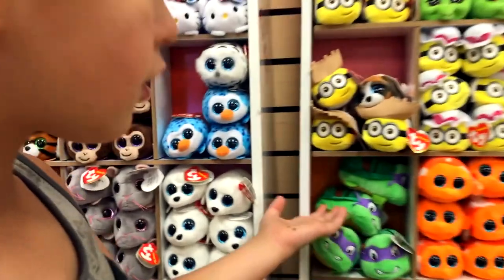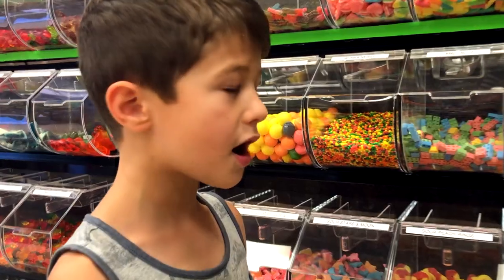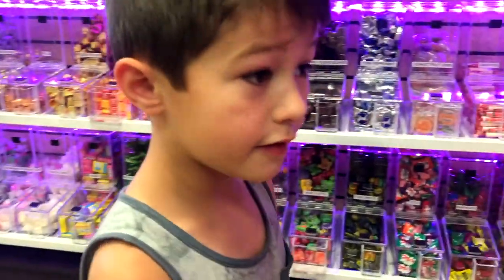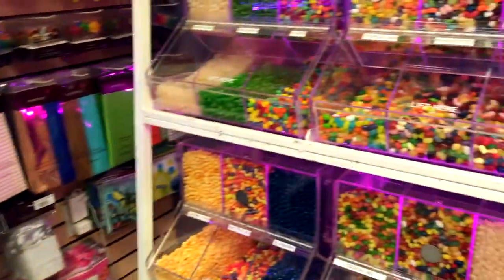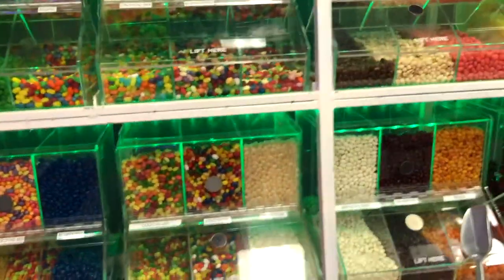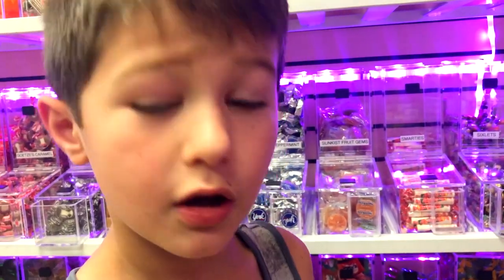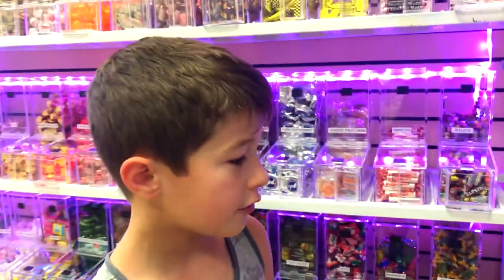These are Beanie Boos — you can find characters from movies, TV shows, kids, you name it. Why do you have a whole aisle of Jelly Belly? A lot of people like Jelly Belly so we're trying to get different kinds. This is the Jelly Belly section — it's completely its own section, and it's something that's gonna make people happy.